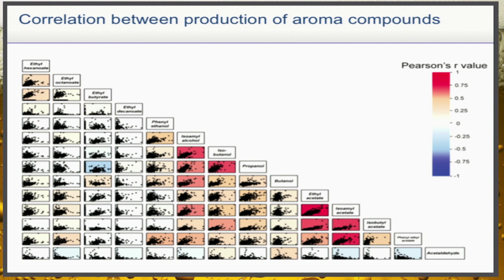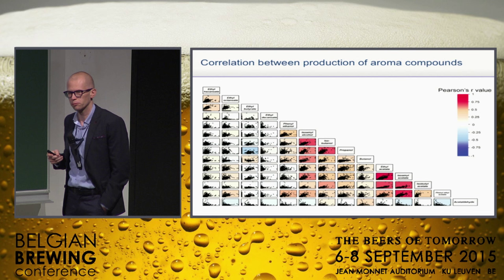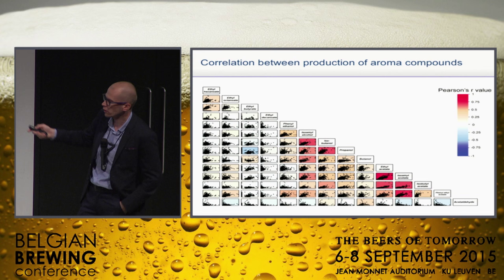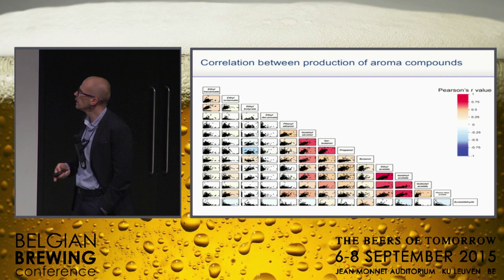Zooming in on a few of these: these are different flavor compounds, and one of the cool things you can do is correlate them. It tells you, for example, that ethyl acetate and isoamyl acetate are correlated — something we kind of knew, but now we have this large data set. This also helps us in breeding. If a brewer comes to us and says we want zero ethyl acetate but extremely high isoamyl acetate, we're going to have to say sorry. We can look for outliers, but clearly they're quite correlated, so getting one extremely high and another one extremely low just by breeding will be difficult.